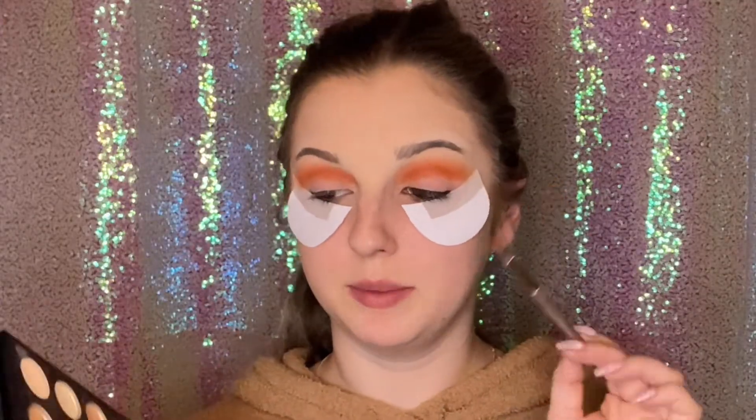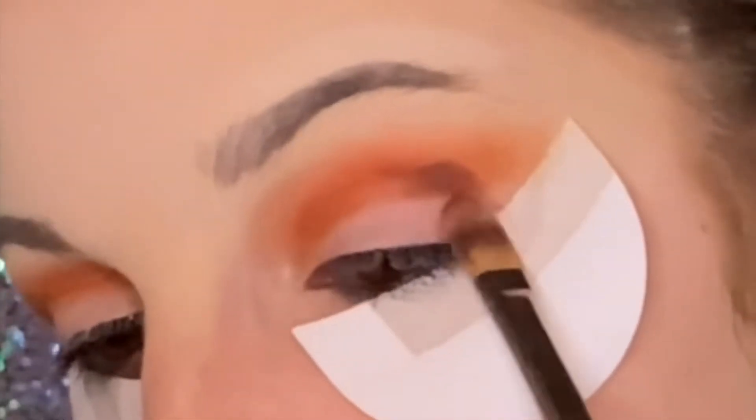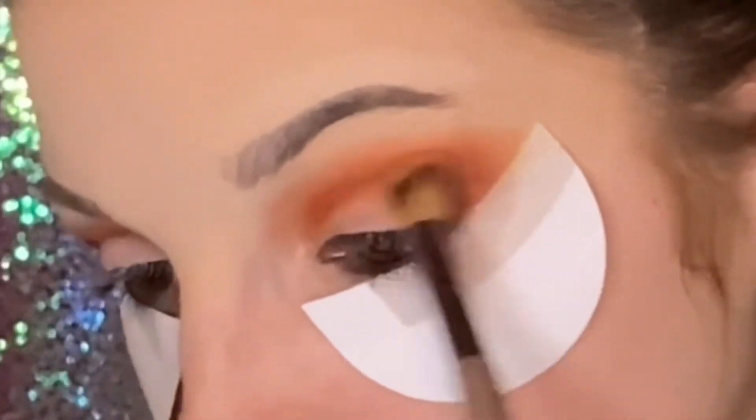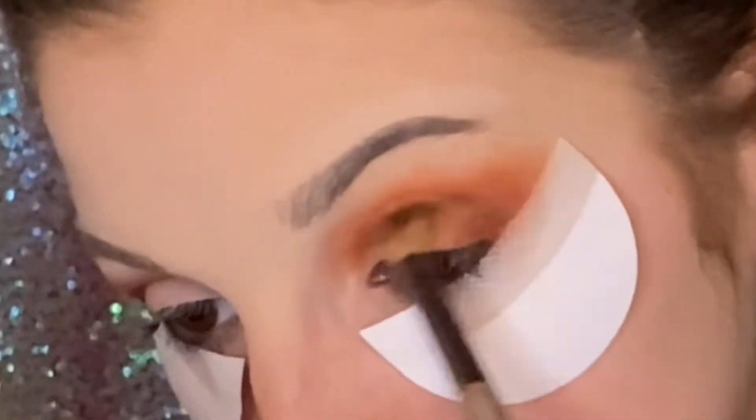Now with that same packing brush, I'm going to be dipping into this darker brown shade and putting that more on the outer corner of my eye. Like I said, it's going to look really scary at first — just bear with me. Hang tight, trust the process. And just blend out that dark brown shade. Again with the same packing brush, going into black and kind of creating an almost shadow liner.